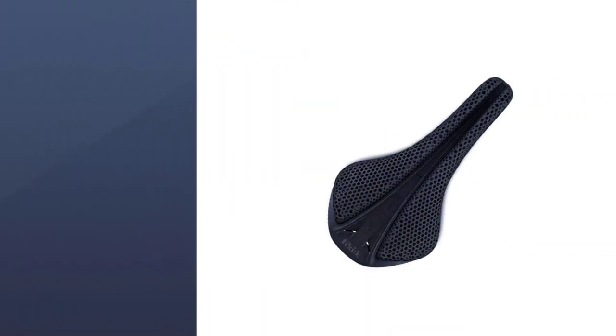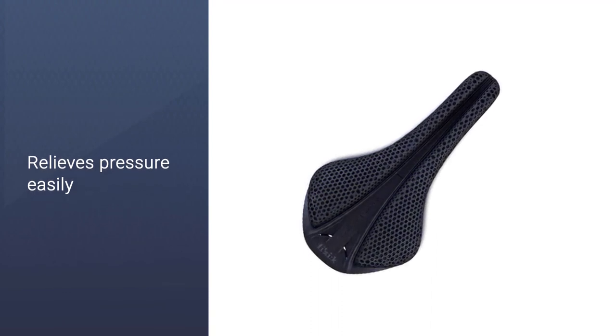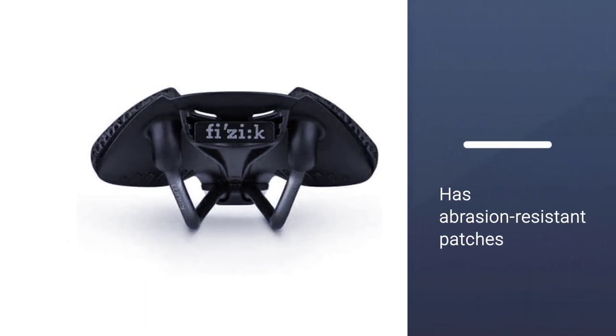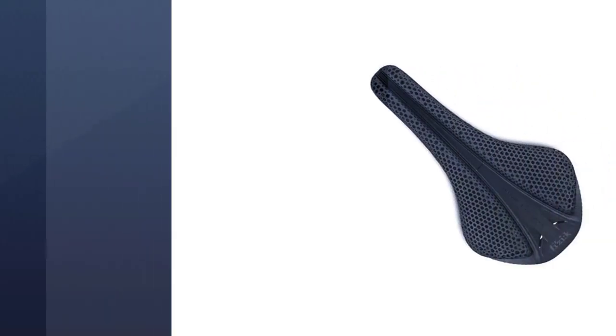A deep channel relieves pressure without the harder edges you often get with standard saddles. It has abrasion-resistant patches to prevent excessive wear. This is a solid piece that offers modern tech at a surprisingly reasonable price.